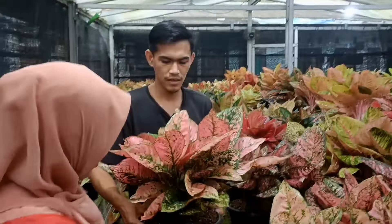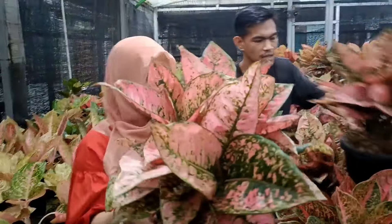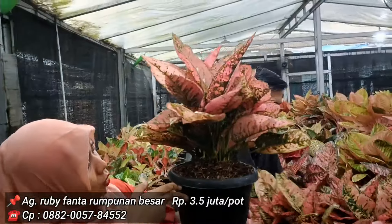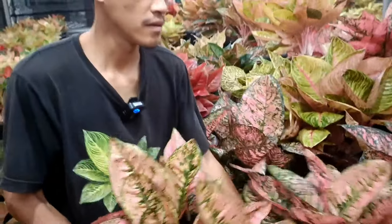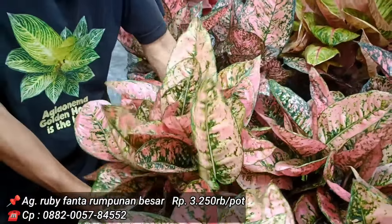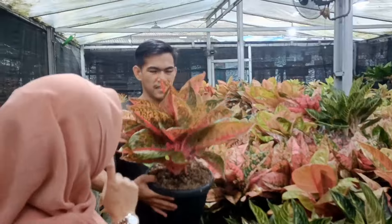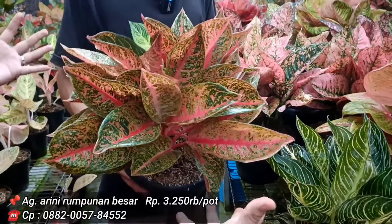Ruby Fanta — gede banget. Yang dua ini di 3,5 juta, yang satu lagi di 3.250 juta. Yang 3,5 memang versi agak lebih besar. Arini masih kelas koleksian, harga 3.250.000.